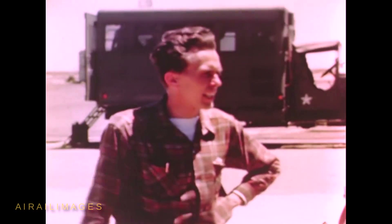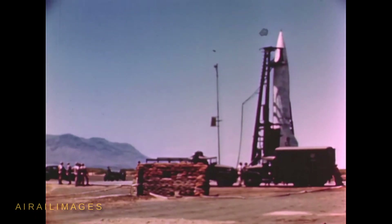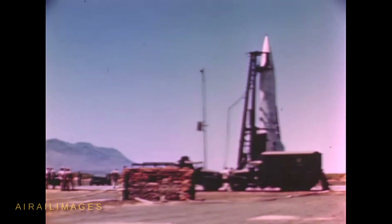Scenes taken around the V-2 assembly and launch area at White Sands set the tone. The concrete blockhouse designed to withstand the impact of a falling V-2 is clearly seen.